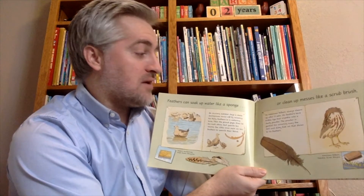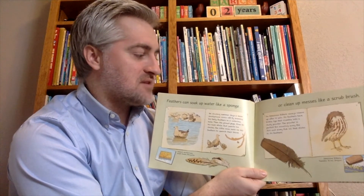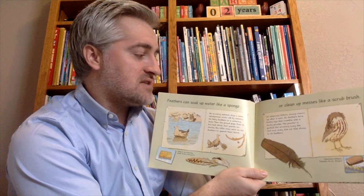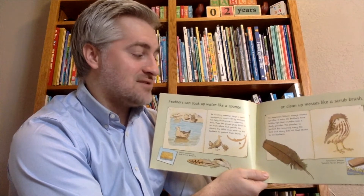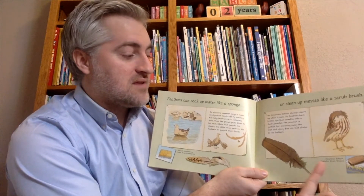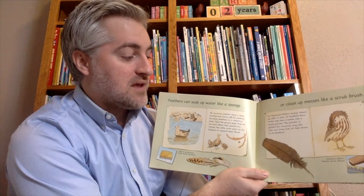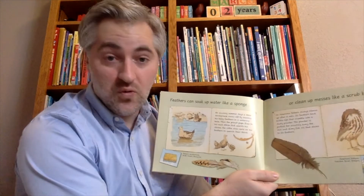The American Bittern always cleans up after it eats. Its feathers have bristly tips that crumble into dusty powder. The powder is perfect for scrubbing away any dirt and slimy fish oil that sticks to its feathers. This is the American Bittern in the Tualatin River in Oregon.